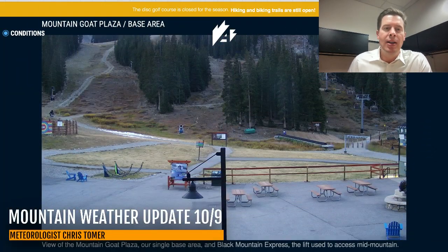Hey guys, meteorologist Chris Tomer here with this morning's mountain weather update. I want to start up at Arapahoe Basin where you can see just a little bit of white right there on the ground. They were testing some of the snow guns up there yesterday, but looking at the extended forecast, it's just way too warm to continue that.